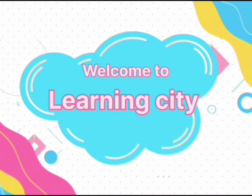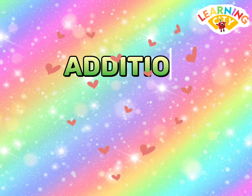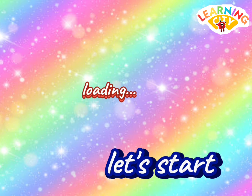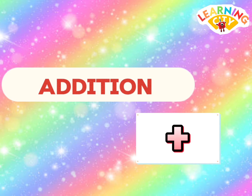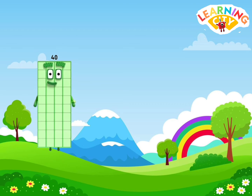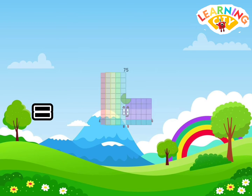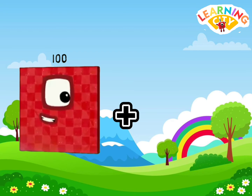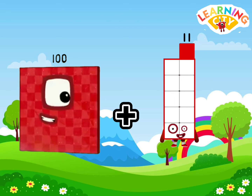Welcome to Learning City! Hello Number Block friends, let's learn addition in giant numbers. Let's start! Addition in math is a process of combining two or more numbers. 40 plus 35 equals 75. 100 plus 11 is equals to 111.